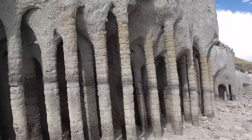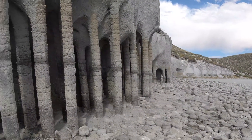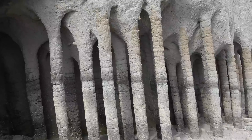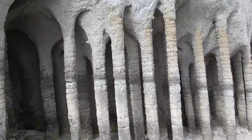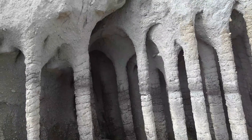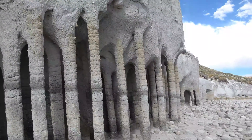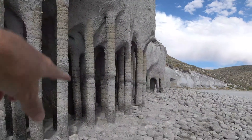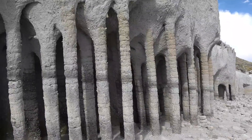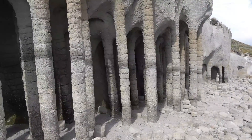Here we have the columns. These might be regarded as natural arches — a bit of soil, or perhaps dirt, still connects them at the top, and then they form archways between the columns.